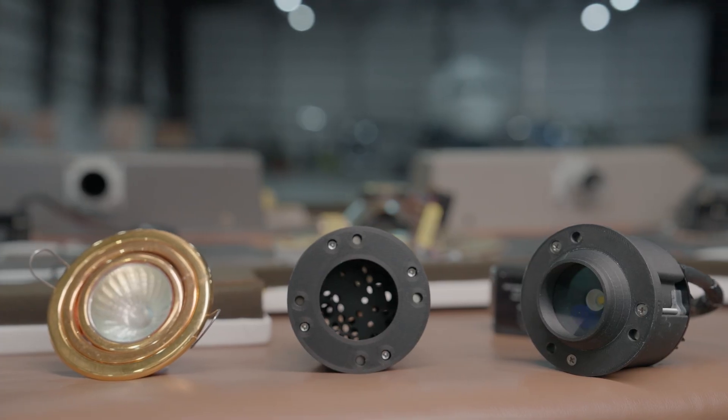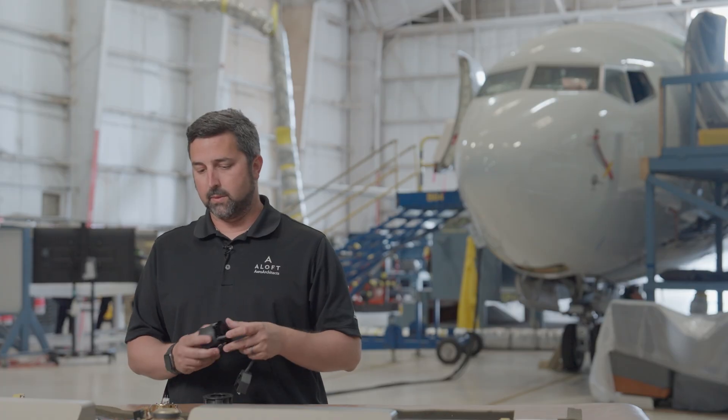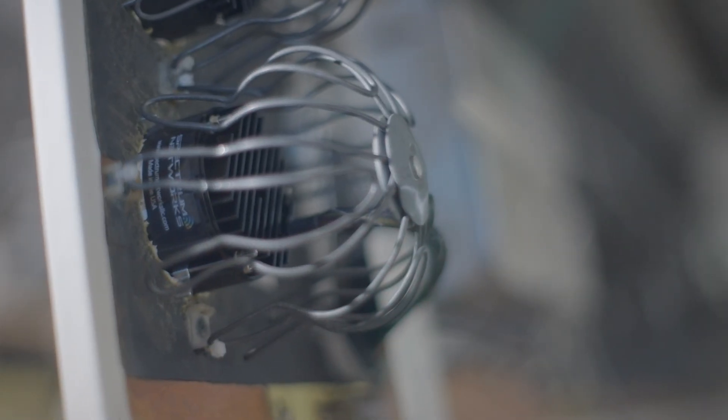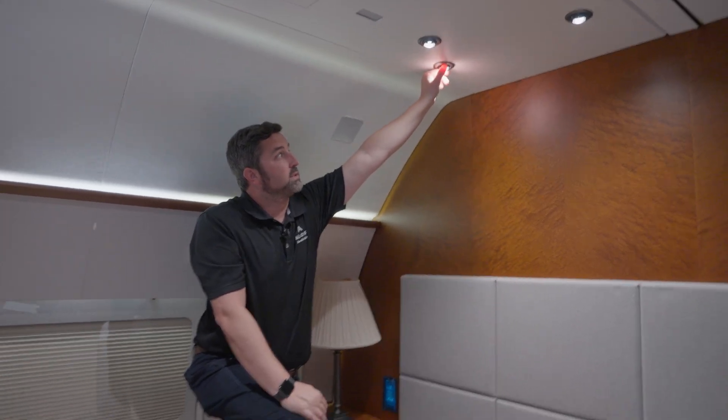Before 3D printing, historically part availability for lights could reach anywhere from three to six months. In this environment, we're able to minimize that to several weeks. Looking at it as a final product installed in the finished panel — total on this project it's around 86 lights, and we have other aircraft arriving this summer with upwards of 110 to 120 lights.